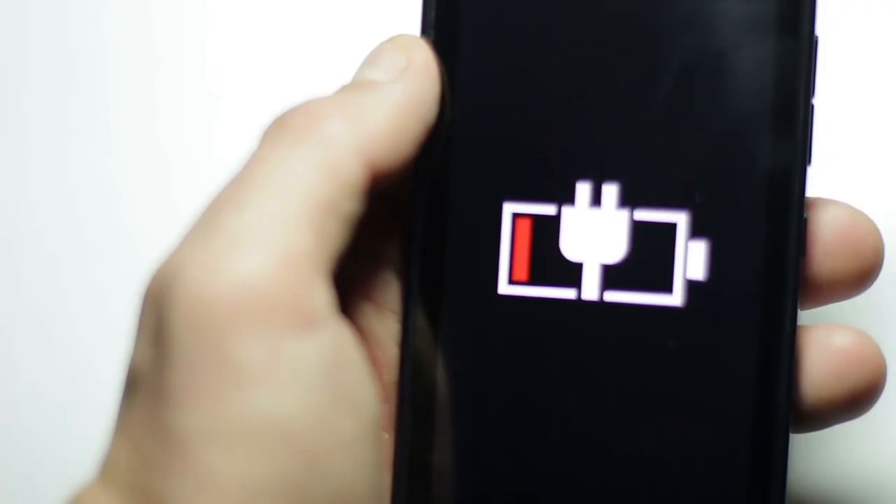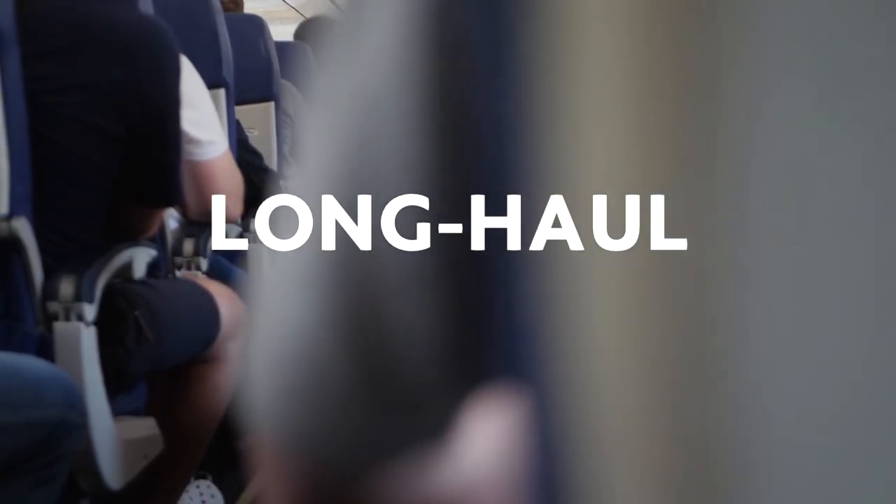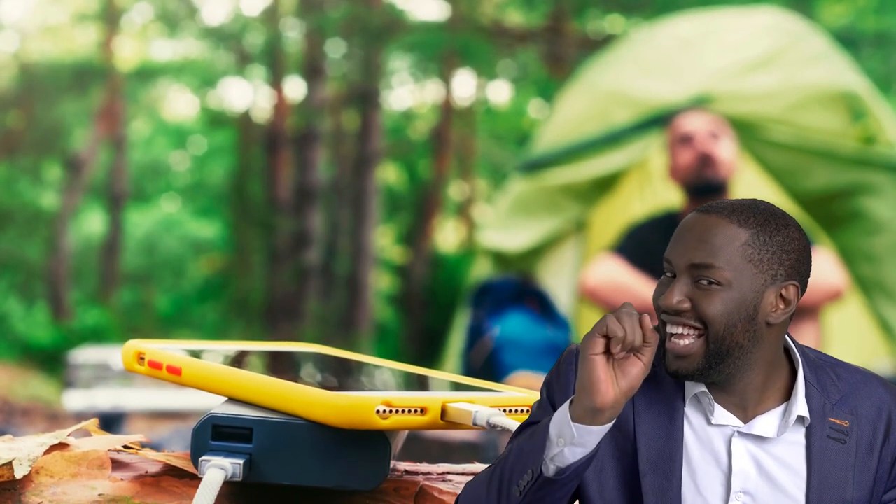Number 1: Powerbank. Running out of battery on your mobile devices is always frustrating, but on a long-haul flight it is especially so. Get yourself a decent powerbank and make sure to charge it before you leave.